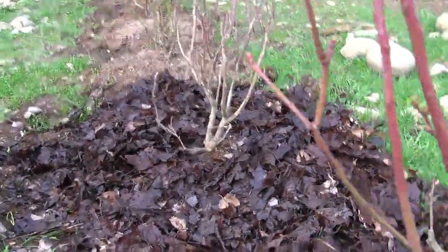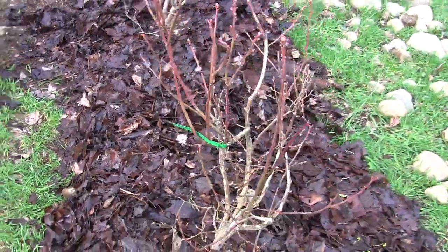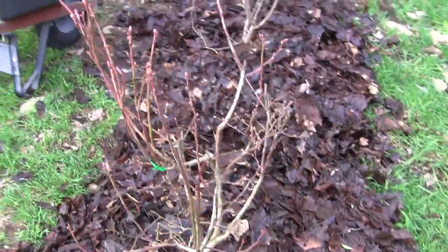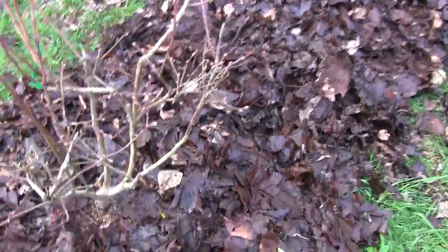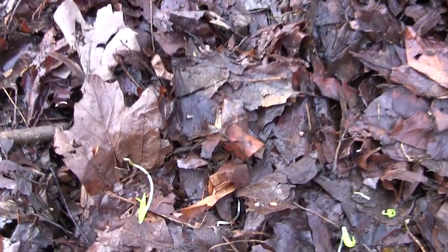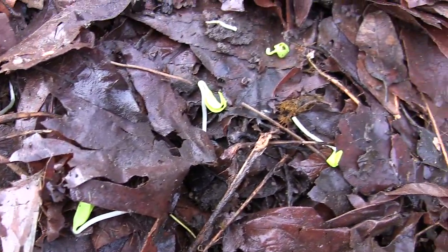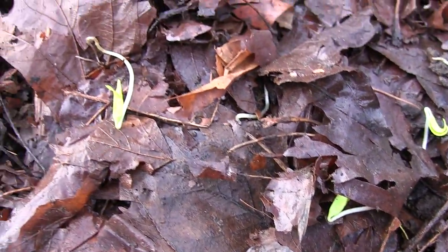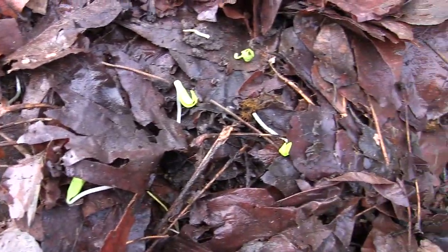Check it out guys — I'm completely mesmerized by this. I'm sitting here working on my blueberry beds, dumping leaves I collected last fall all over the beds, and look what I came across. Those are maple seeds that sprouted! I raked up all these maple leaves in the park, and there were a lot of seeds in there with them.